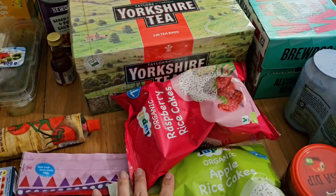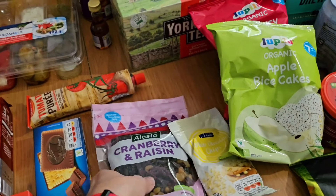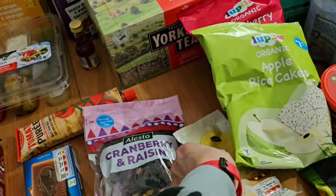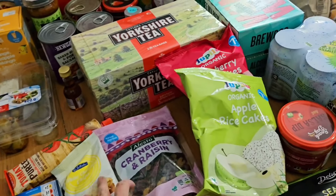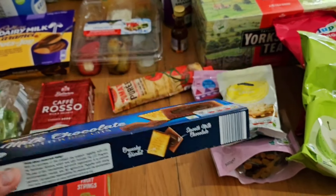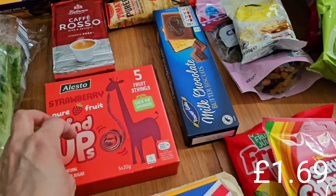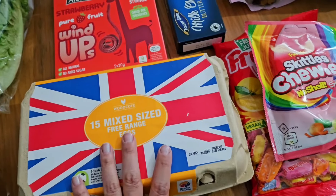For snacky bits, I got a couple of packs of rice cakes for the boys — raspberry and apple. They still like the fruit mix I do, and I noticed Lidl have a mix already done with cranberry, raisins, golden raisins and flame ones, so I picked up some of those along with white chocolate chips to go in it — they get a little pot after school as a snack. I also got some Leibniz-style milk chocolate butter biscuits for the biscuit tub, some ground coffee as we're nearly out, some fruit wind-ups for the boys, and mixed free-range eggs for breakfasts and my cake.